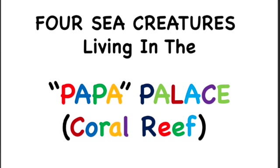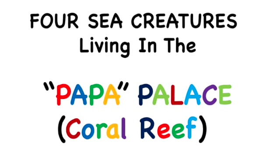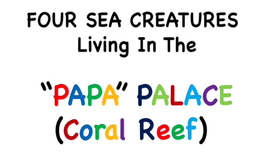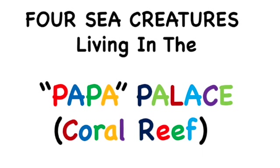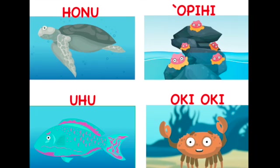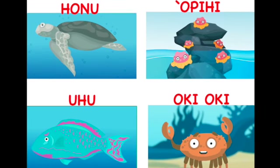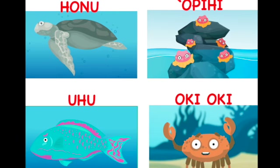We love learning about creatures that live on the coral reef, or Papa Palace, as we call it. Each of the four classes got to pick one of these creatures to study extra hard and imagine what it would be like to be one of them.